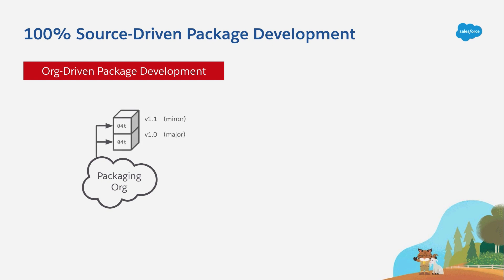Package versions, or 04Ts for short, are created every time you upload your package from the setup UI in your packaging org. So, if you ever need to fix a bug that's between versions that are already installed with customers, you're going to need a patch release. And for that, you'll need a patch org.